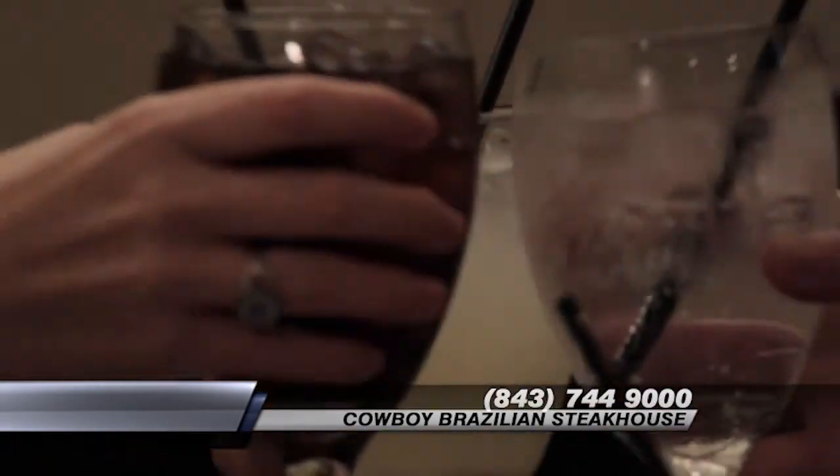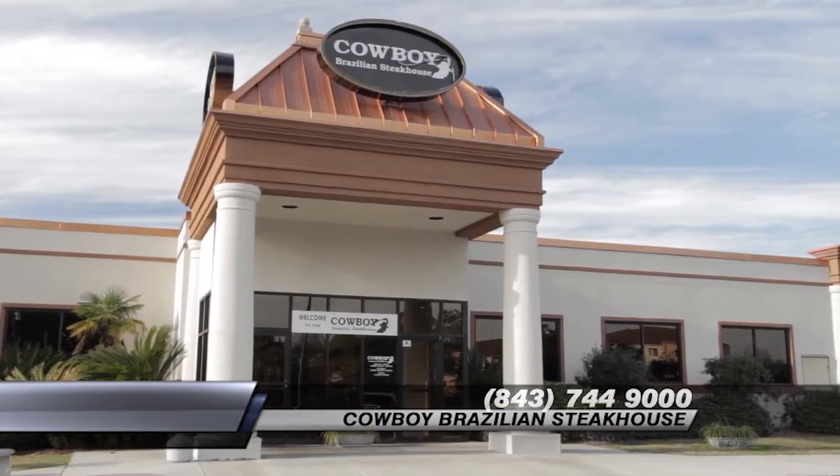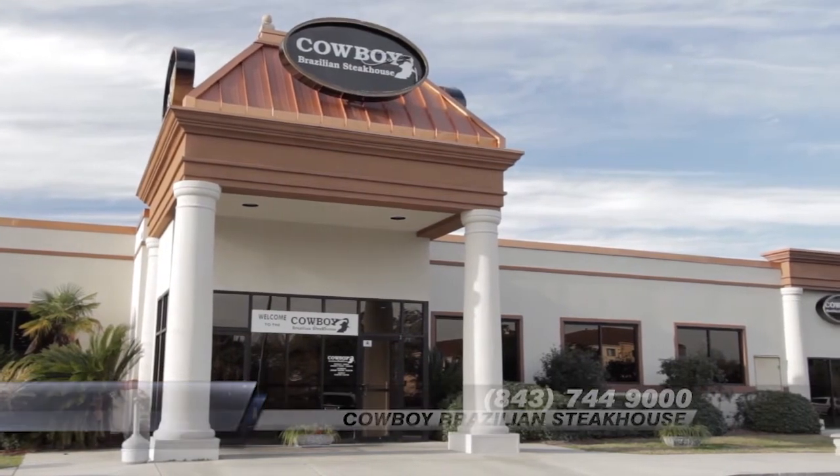To come to the restaurant, we highly suggest that you make reservations online at CowboyBrazilianSteakhouse.com, or you can call us at 843-744-9000.